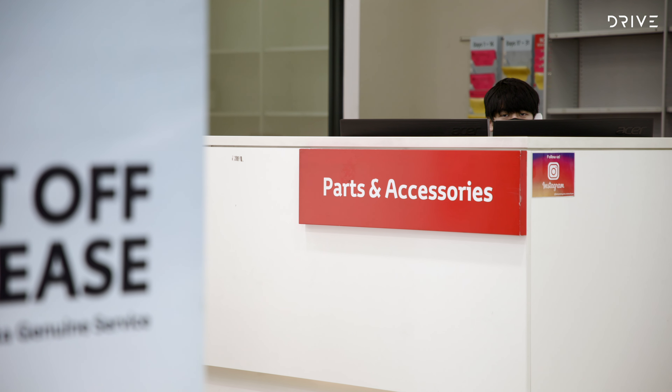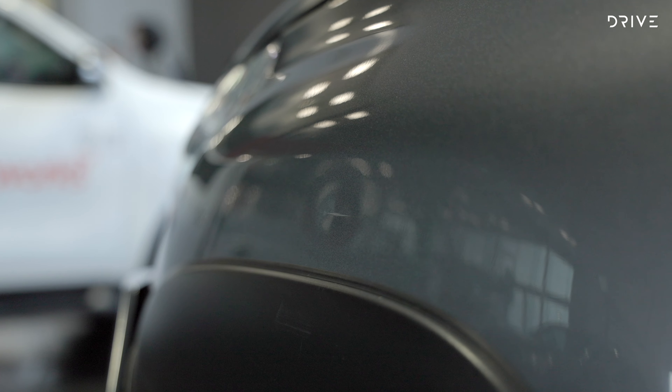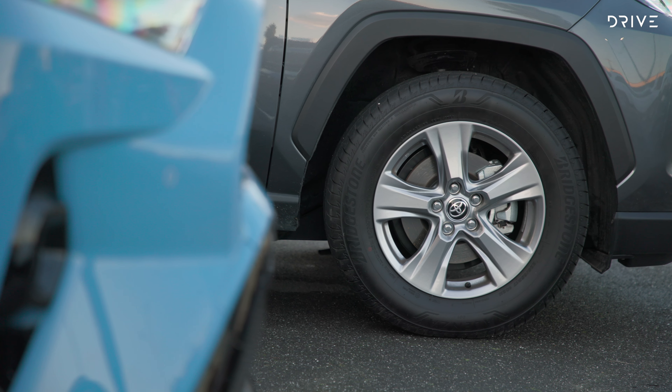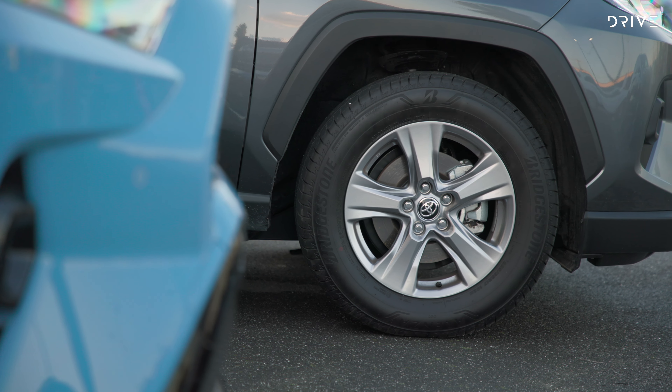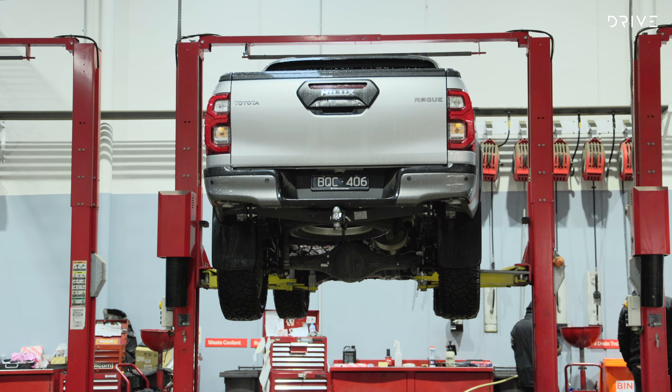Sometimes though you need help with the essentials. Your Toyota service centre can also provide tyres, batteries, fluids and lubricants. Dents, scratches, paint chips — did you know they can be repaired at some of our Toyota dealerships during your service with Toyota Repair and Restore?